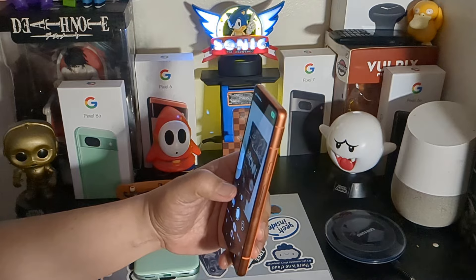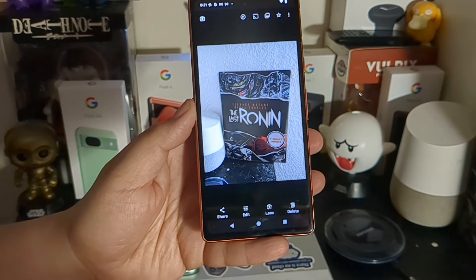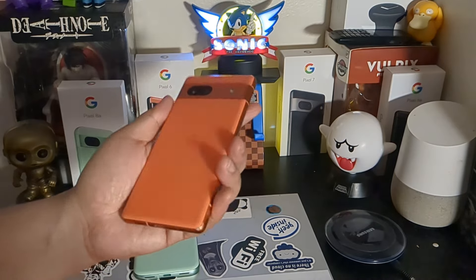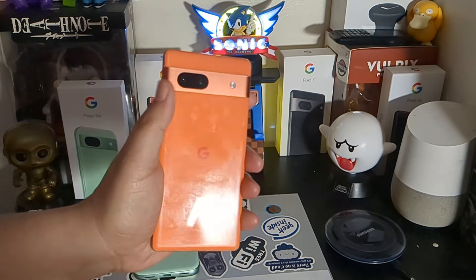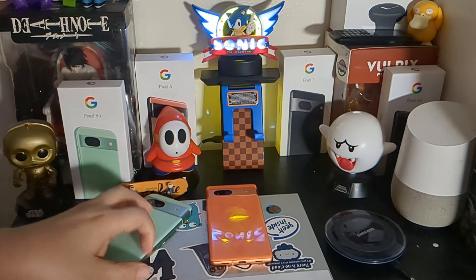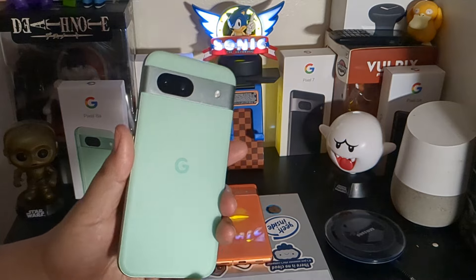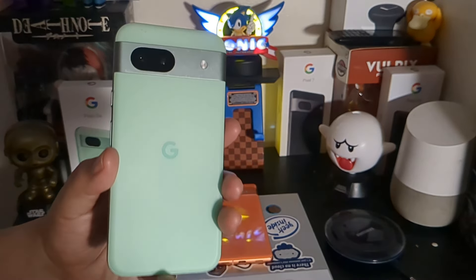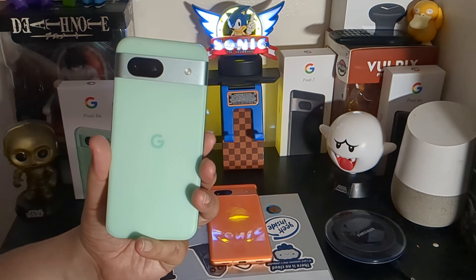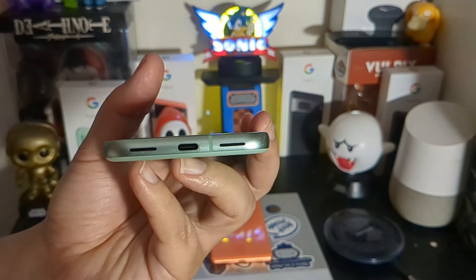The Tensor G3 pretty much addressed some of the issues people felt about the Tensor G2, and it does a little better. Cameras also show a slight difference — I'll have both photos here in a moment so you can see them side-by-side. While they are the exact same camera sensors, there is a slight difference in post-processing. They both look great and you'll be happy with either one, but comparing them side-by-side you will see a difference in post-processing after snapping the photos.